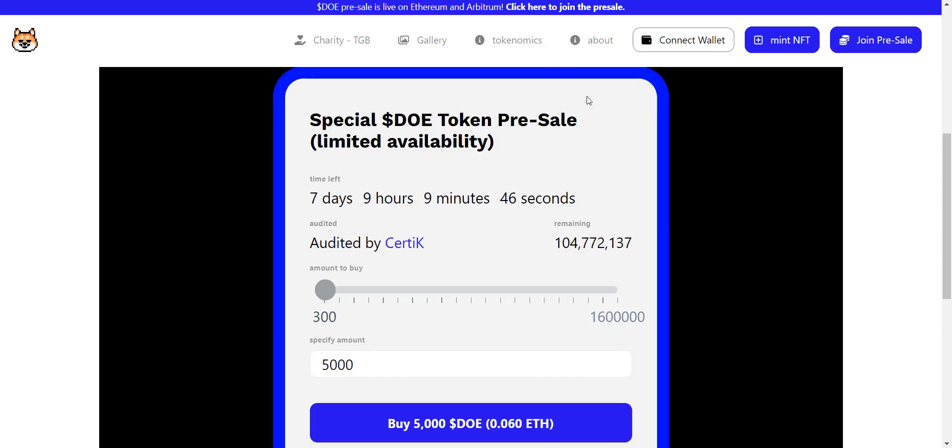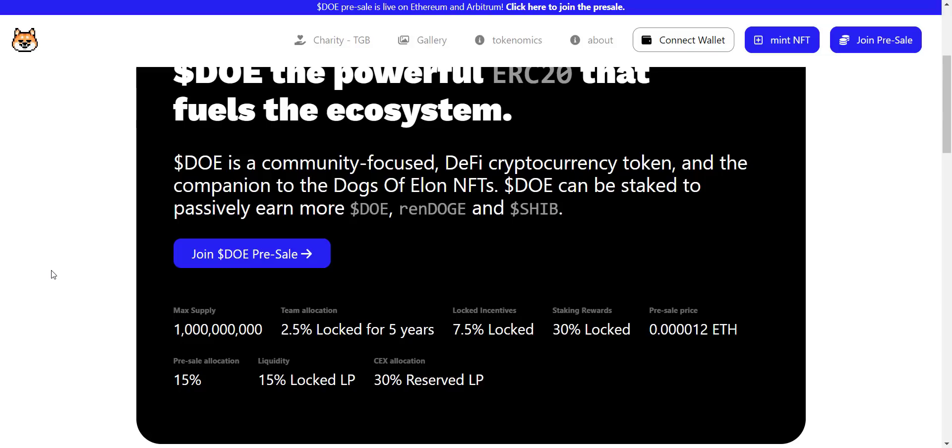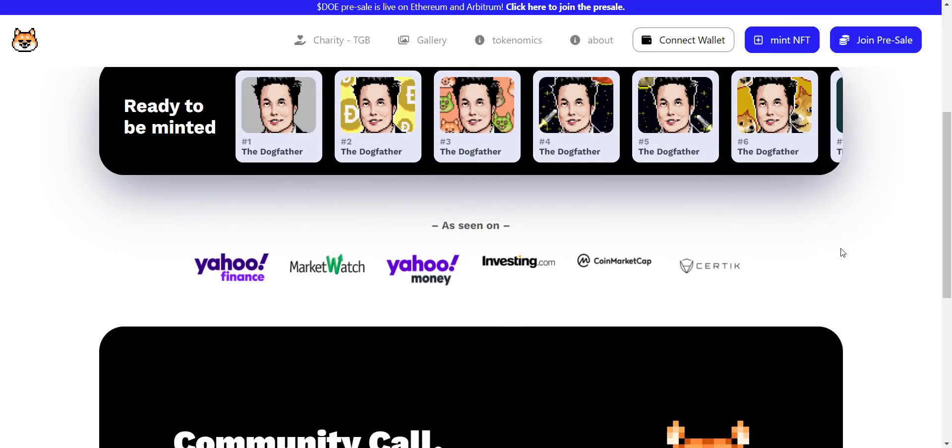From here you can check their tokenomics. Total token supply is 1 billion. One token price in presale is set at 0.000012 Ethereum. You can also check the token allocation: 2.5% for the team, locked for five years; 7.5% locked for incentives; 30% for staking rewards; 15% for presale; 15% for liquidity; and the remaining 30% reserved for LP. That is how they have allocated their tokens.